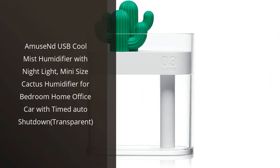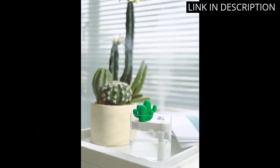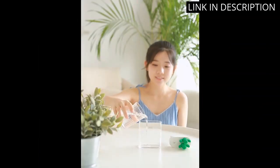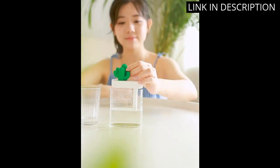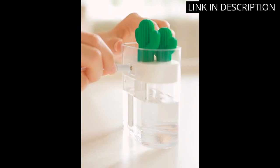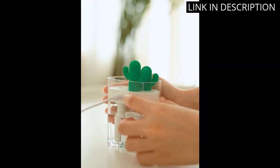I recently purchased the Amuse ND USB Cool Mist Humidifier with Night Light for my bedroom, and I couldn't be happier with my purchase. The mini cactus design is adorable and adds a playful touch to my space. The mist function works perfectly, and the night light feature creates a calming ambience for sleeping. The timed auto shutdown is a great safety feature, and I love that it can be used in my office and car as well.